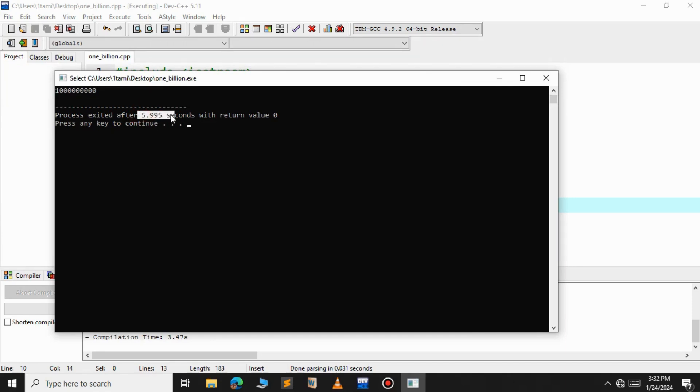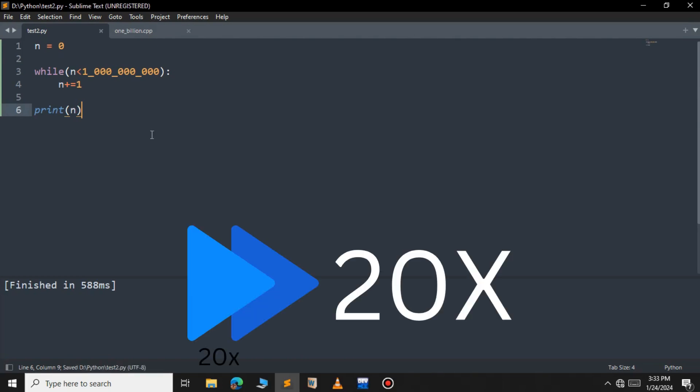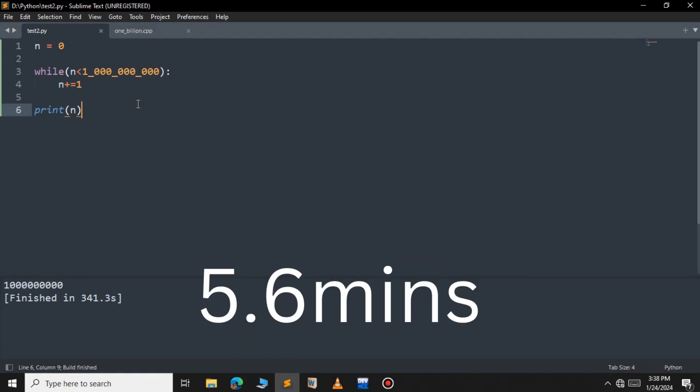Let us see for Python now. Let's save this and run now. As you can see, it takes around 341 seconds for the Python program to print up to 1 billion.